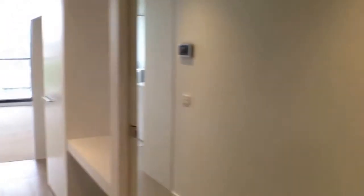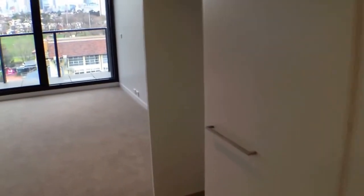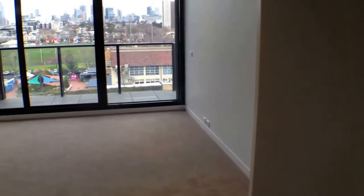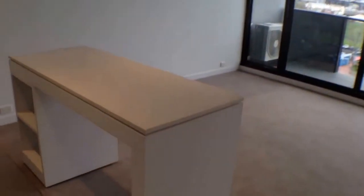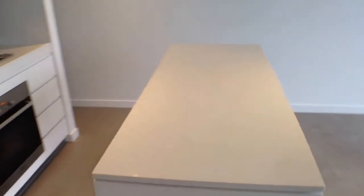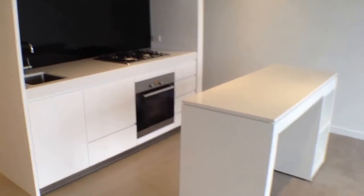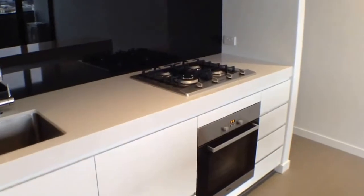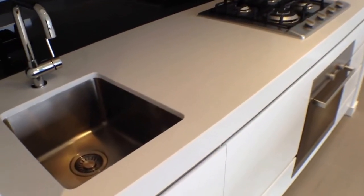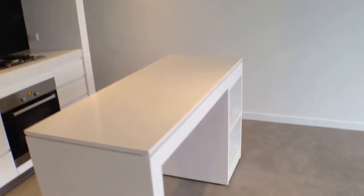Continuing through, you've got a study nook, then it opens up to pantry space, fridge space, and this fantastic view from the living area. You've got a mobile bench unit that can be pushed up against the wall if you need extra space, or put out there when preparing a meal. There are top-of-the-line Miele appliances, gas cooking, glass splashbacks, electric oven, dishwasher, and a dish drawer. Plenty of storage above the kitchen and in this freestanding unit.